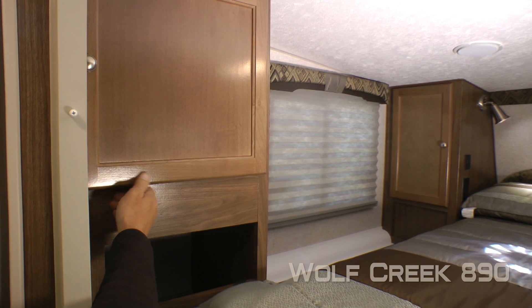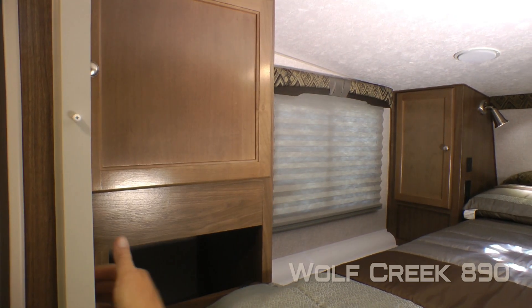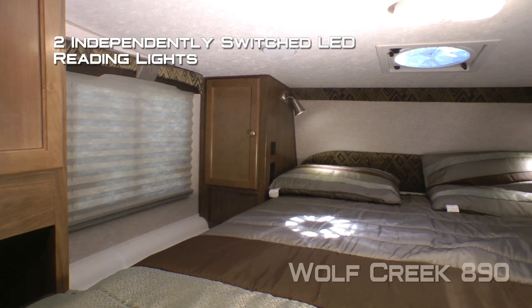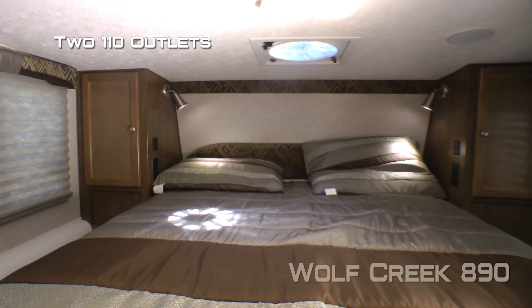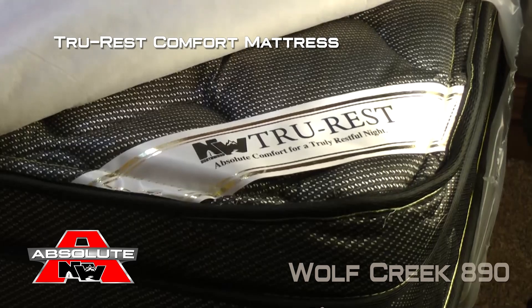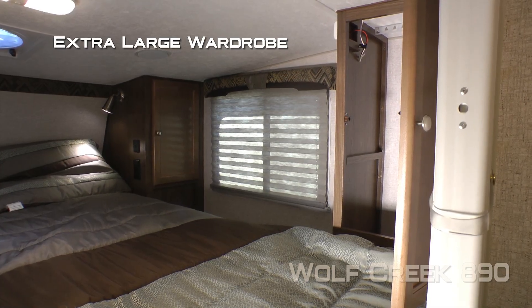Here in your cab over bedroom on the driver's side you're going to find a wardrobe with storage cubby, cross ventilating windows on either side, as well as a shirt ward. Independently switched LED reading lights, USB charging ports and 110 outlets, padded headboard, designer pillow shams with matching bed spread, all covering your absolute Northwood true rest comfort mattress. And on the passenger side you'll appreciate the extra large wardrobe.